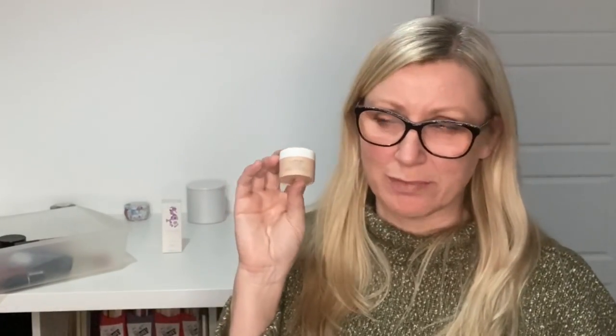I'm decluttering the Maybelline Total Temptation palette — it makes me sad but for me it was a bit nothing-y. I have much nicer neutral palettes. It has little peachy shades, almost like two palettes in one with warm and cool tones, but no — it's just not for me.